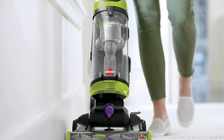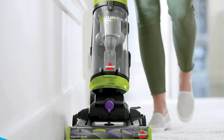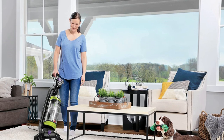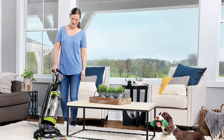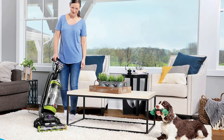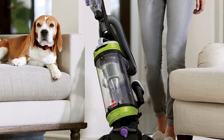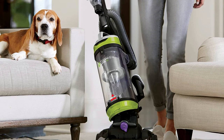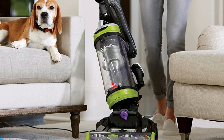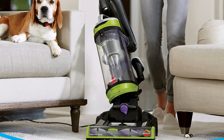As the vacuum captures dirt and debris, it passes through a filter while the multi-cyclonic suction helps keep dirt away from the motor and post-motor filter for extended durability. Vacuum with specialized pet tools that carry right on the machine, giving you convenient pet cleaning on or above the floor.